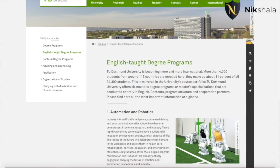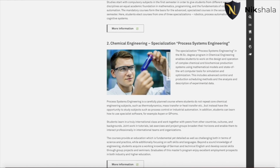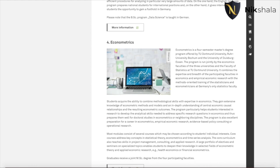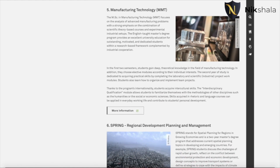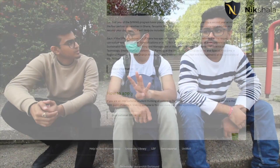TU Dortmund offers four courses entirely in English: first, Masters in Manufacturing Technology (MMT); second, Process System Engineering (PSE), covering organic chemistry; third, Data Science, offered by the mathematics department; and fourth, Automation and Robotics, offered by the mechanical department. All four are purely in English.